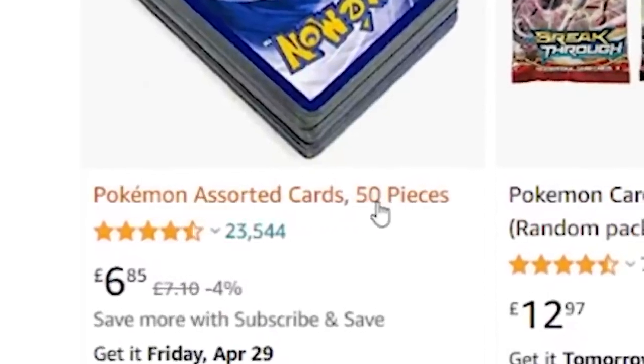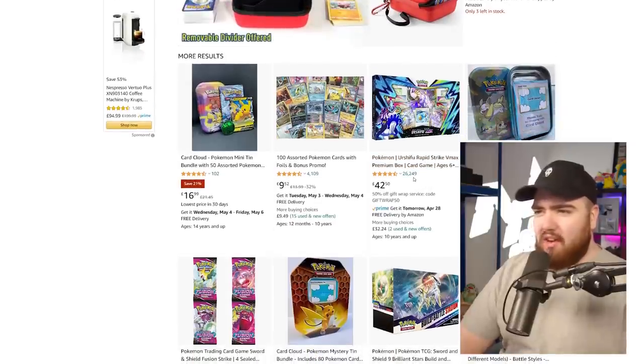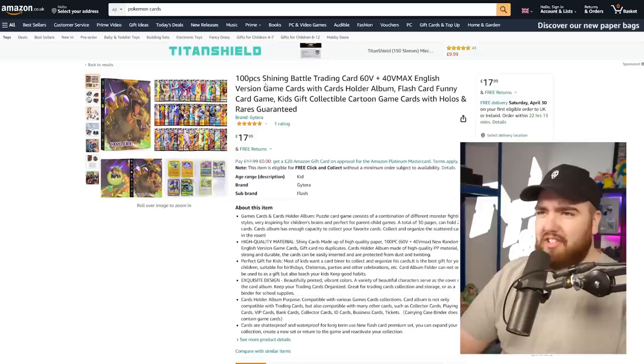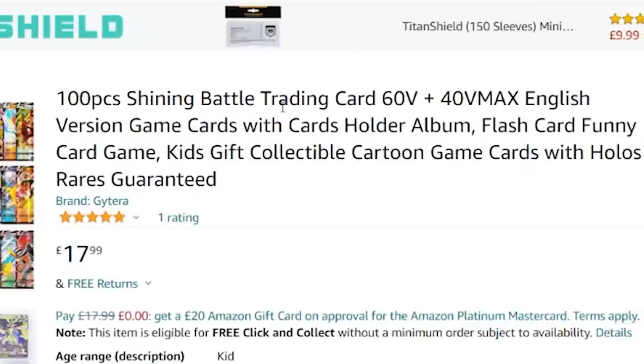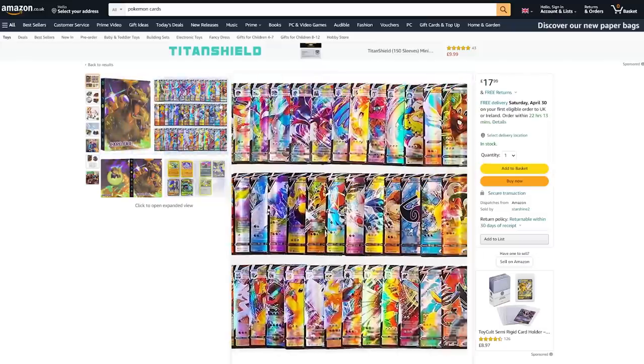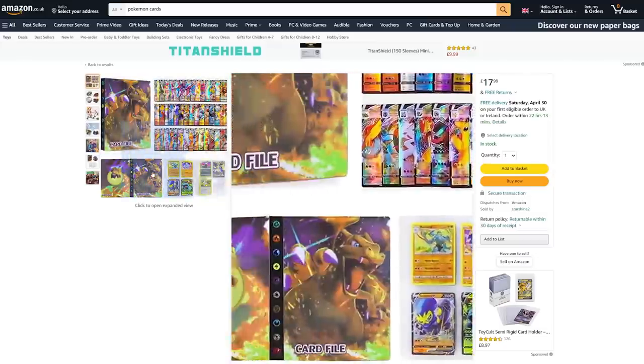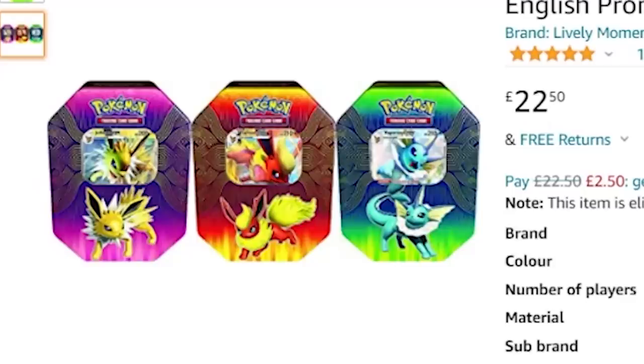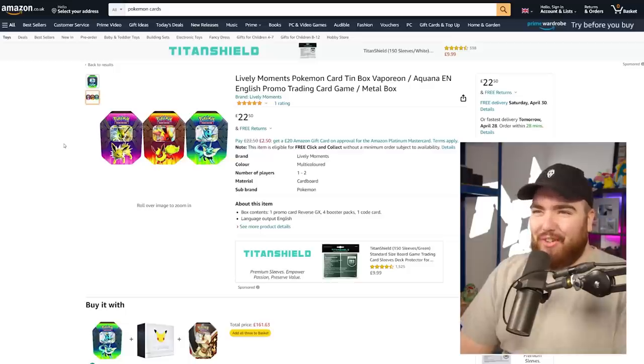This 'Pokemon assorted cards, 50 pieces' listing has 23,000 reviews. And we've got an Urshifu V-Box with 26,000 reviews — I'm thinking they may have changed the product in the listing over time. Then there's '100 pieces, shining battle trading card, 60V plus 40V max English version.' Just judging by the photos, you're likely to get burned on that product. And this tin looks so bright — the saturation is cranked up way too much. Looks too good to be true.